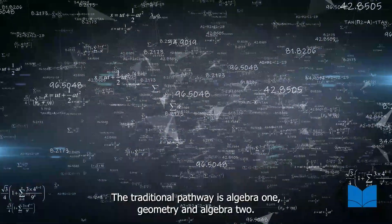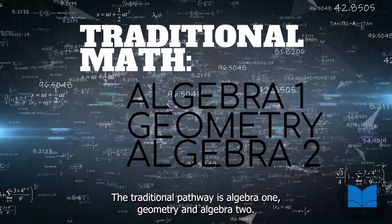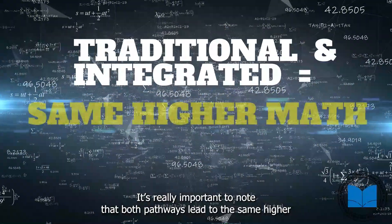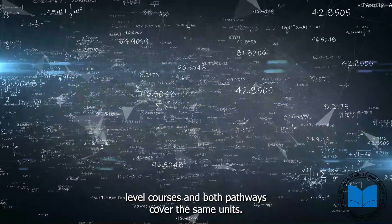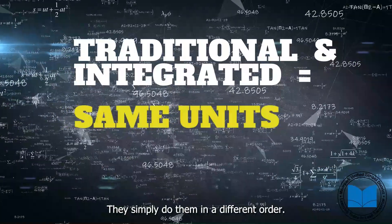The traditional pathway is Algebra 1, Geometry, and Algebra 2. It's really important to note that both pathways lead to the same higher level courses and both pathways cover the same units. They simply do them in a different order.